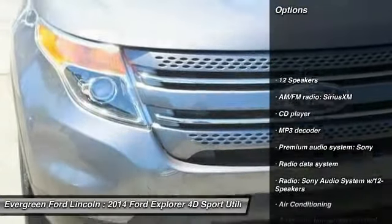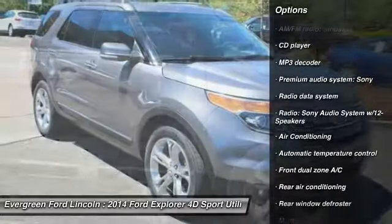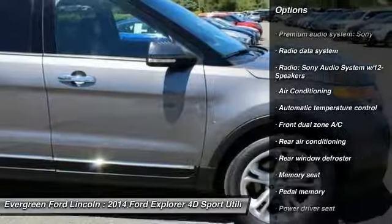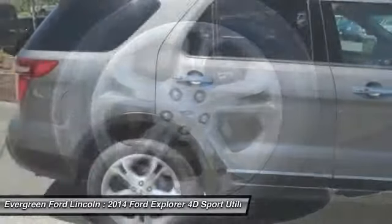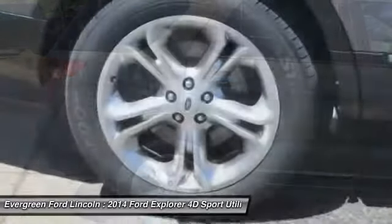Traction control, power lift gate, power passenger seat, dual airbags, air conditioning, power steering, heated rear seats, four-wheel disc brakes, fog lights, power windows. Come see the car for yourself.